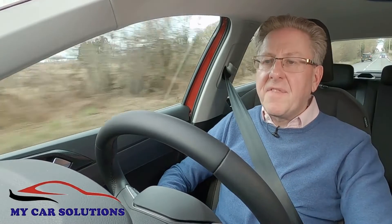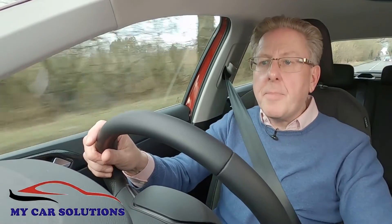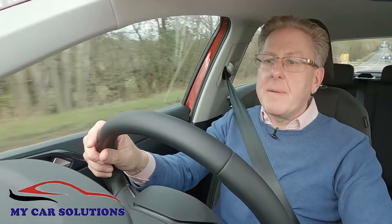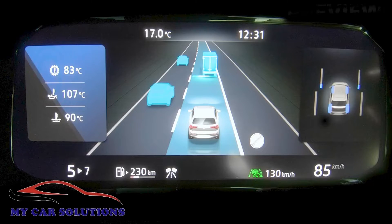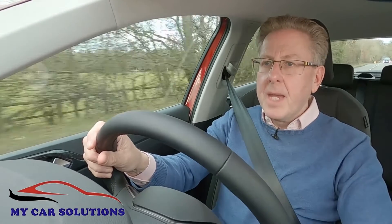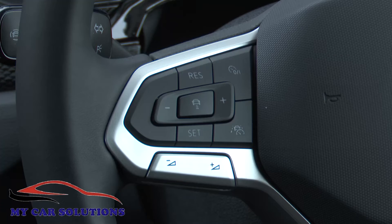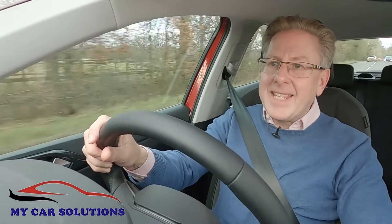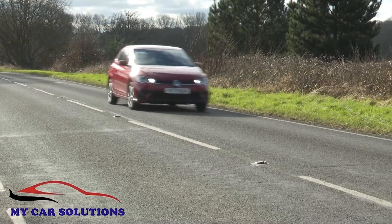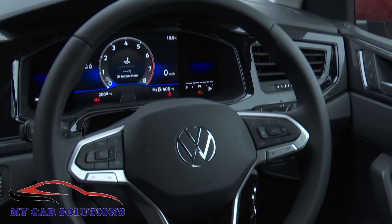Should you need any further incentivisation to upgrade from MPI to TSI power for your Polo? Volkswagen provides it with this facelifted model by including its latest IQ Travel Assist semi-autonomous drive tech as standard on all TSI models. This comes with the brand's adaptive cruise control and predictive ACC tech, and will effectively drive the car for you at highway speeds, providing you keep your hands on the wheel.